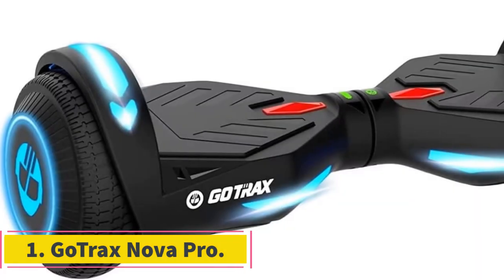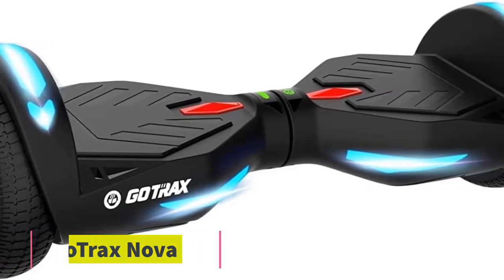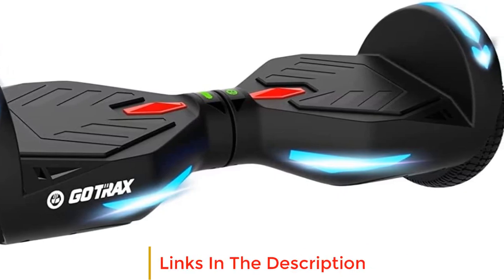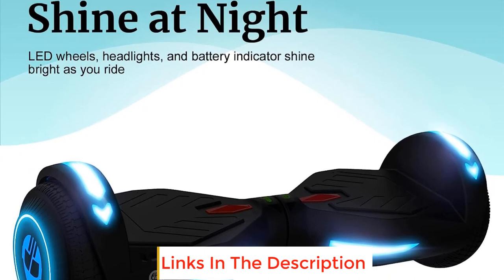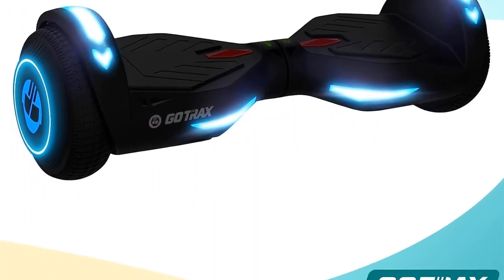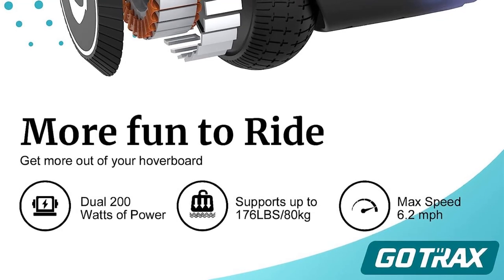Number 1: Gotrax Nova Pro. The Gotrax Nova Pro is a powerful and popular hoverboard known for its innovative design and reliable quality. It features dual 200-watt motors, allowing it to reach a maximum speed of 6.2 miles per hour. With a weight capacity of up to 176 lbs, it can accommodate a wide range of riders.